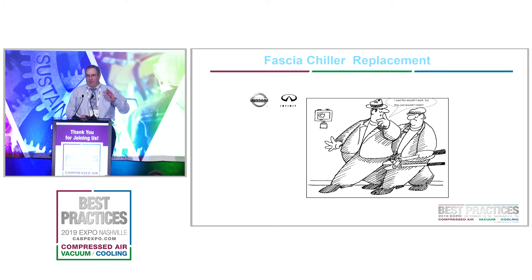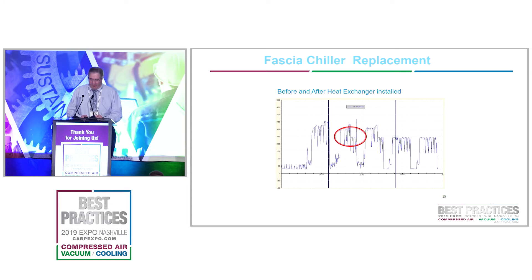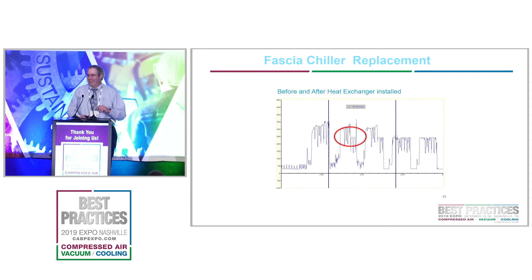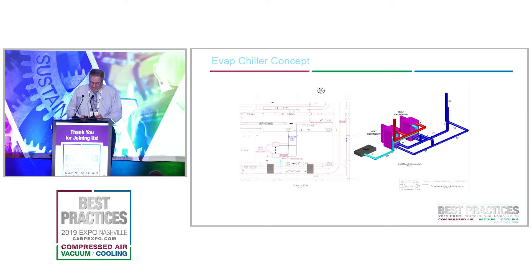This graph shows the power draw the chillers were drawing. You can see when they shut them off, the power just drops — that's when the air-cooled chillers were shut off. What was interesting is they turned it on without telling me one day just to show it wasn't going to work, then waited a couple of days and called asking when we were going to turn it on. This project saved about $100,000 a year and cost just over $100,000 to put in — a very good payback.